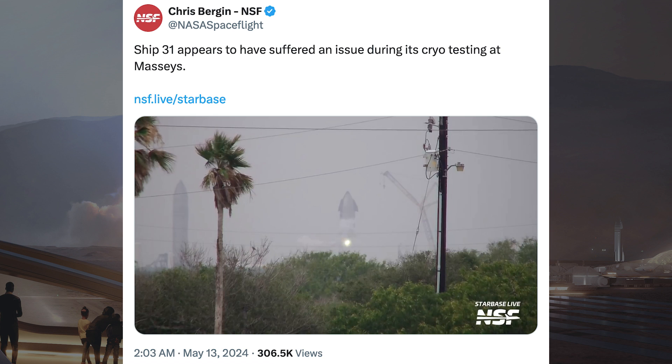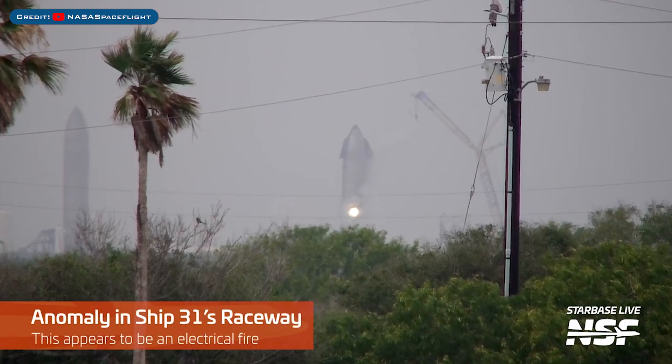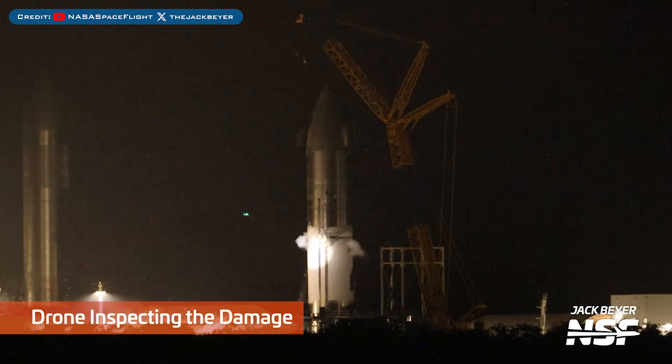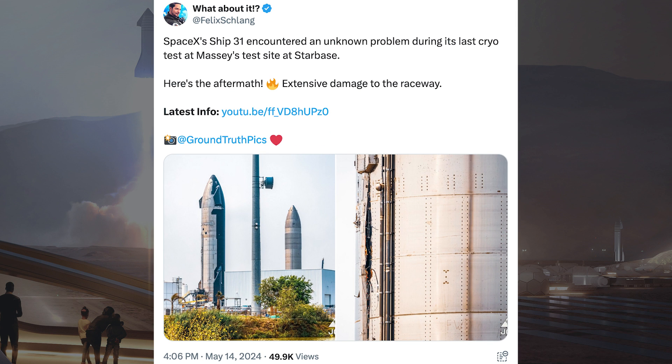During testing of Starship 31 at Massey's test site, it seems there was an electrical issue. Chris Bergen said Ship 31 appears to have suffered an issue during its cryo testing at Massey's. After the incident, still during testing, a drone was seen inspecting Ship 31. Felix from What About It posted pictures of Ship 31 after the issue, noting an unknown problem during its last cryo test, with extensive damage to the raceway.